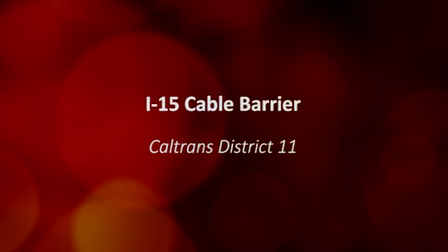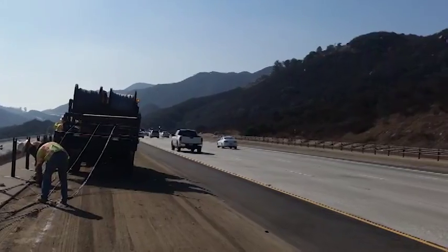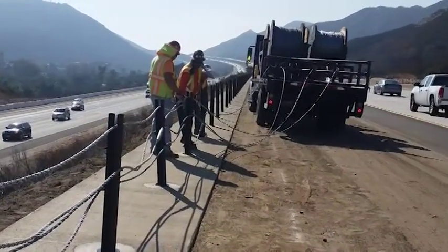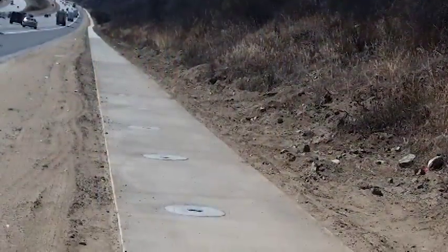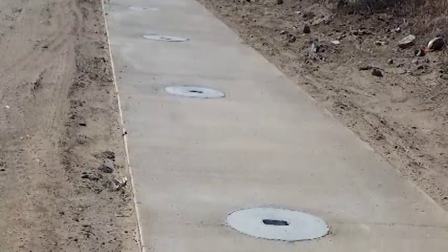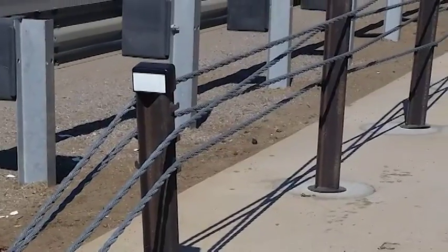I-15 Cable Barrier, Caltrans District 11. This project was constructed on a stretch of I-15 that is a busy commuter route and a divided 8-lane freeway. The corridor has steep slope embankments along the median and outside shoulders. In order to reduce the frequency and severity of incidents where vehicles leave the roadway, Caltrans installed its first four-strand HTCB system in the median and along the outside shoulders.